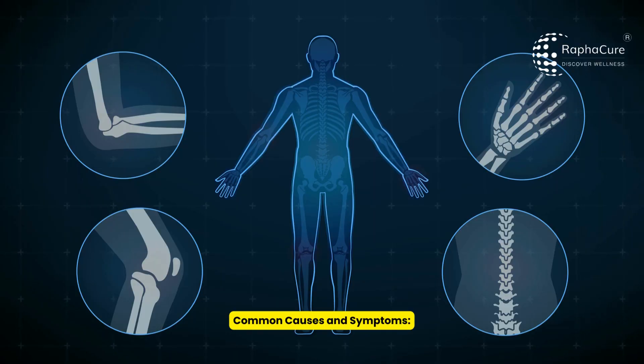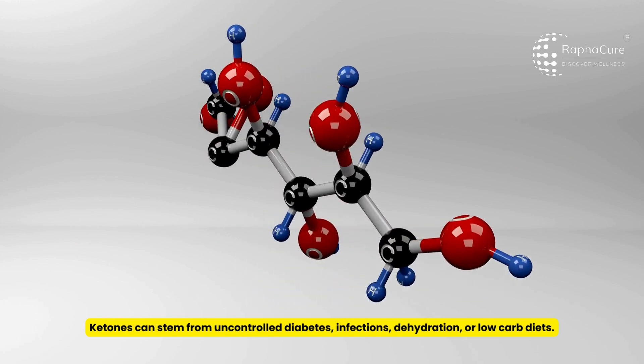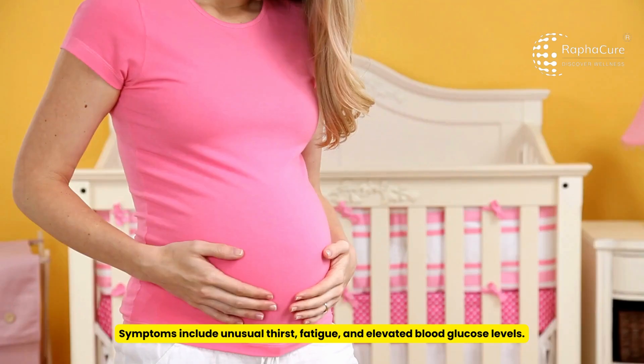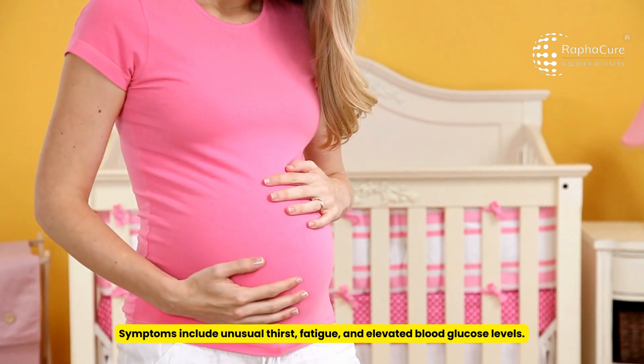Common causes and symptoms: ketones can stem from uncontrolled diabetes, infections, dehydration, or low-carb diets. Symptoms include unusual thirst, fatigue, and elevated blood glucose levels.